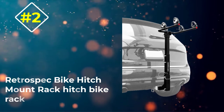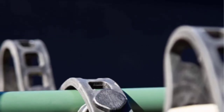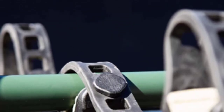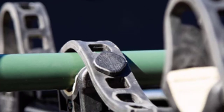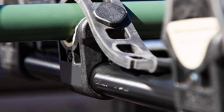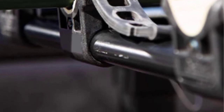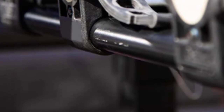Number 2: Retrospec Bike Hitch Mount Rack. For those biking on a budget, it'd be hard to do better than Retrospec's Hitch Mount Bike Rack. At less than a quarter of what you'll pay for the higher-end racks, this sacrifices a few amenities, but it'll get your bikes wherever you go. The alloy steel frame sports an adapter to fit different hitch sizes with minimal bike wobble during transport.